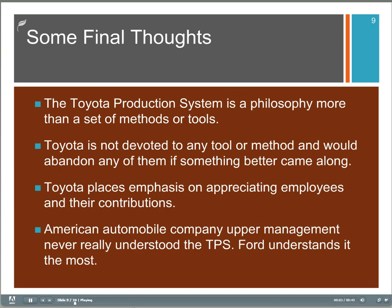Here are a few final thoughts about the Toyota production system. First of all, it's more of a mindset and a philosophy than a set of methods or tools. Toyota isn't devoted to any method or tool — they would get rid of any one of them if something better came along. They also place a lot of emphasis on appreciating employees and their contributions. The American automobile companies' upper management never really totally understood the Toyota production system, but of the big three, Ford understood it the most.